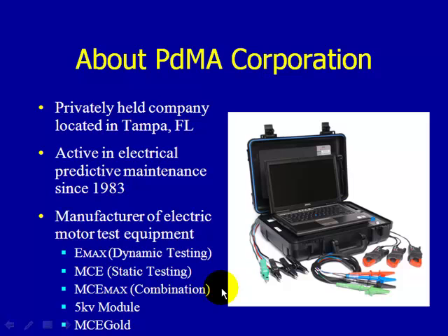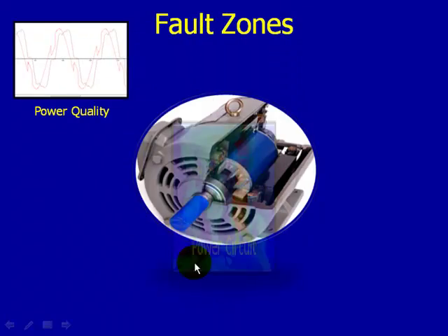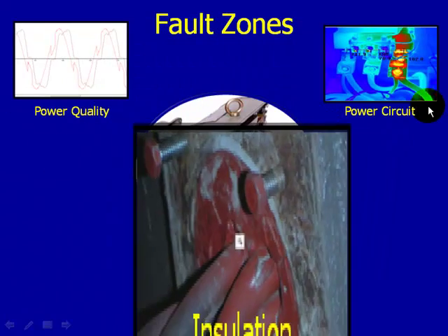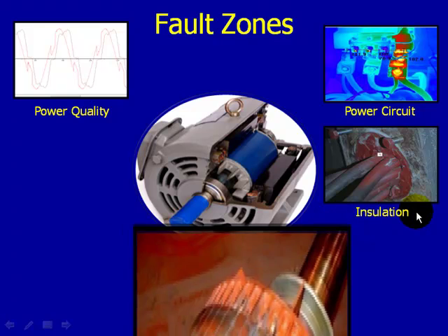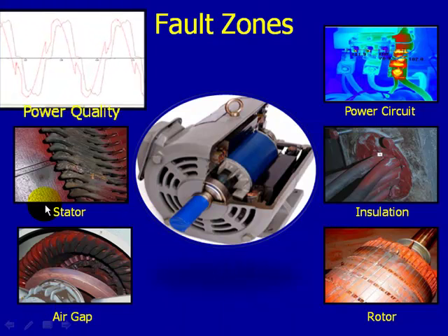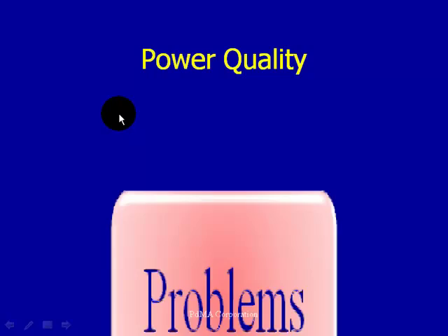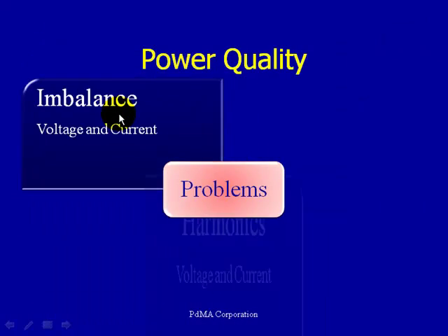We're able to determine these problems using the six fault zone approach and the MC Emax technology, which can help you reduce costs, increase your profit margin, and make your company more profitable. The six fault zones are power quality, power circuit, insulation, rotor, air gap, and stator. Today, specifically, we're going to focus on the power quality fault zone.